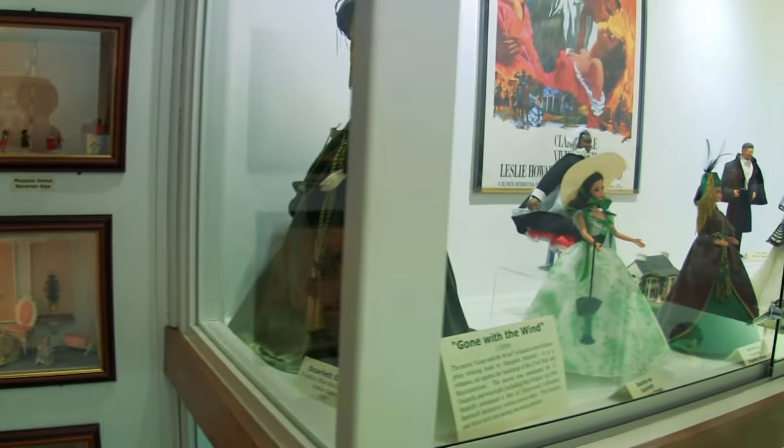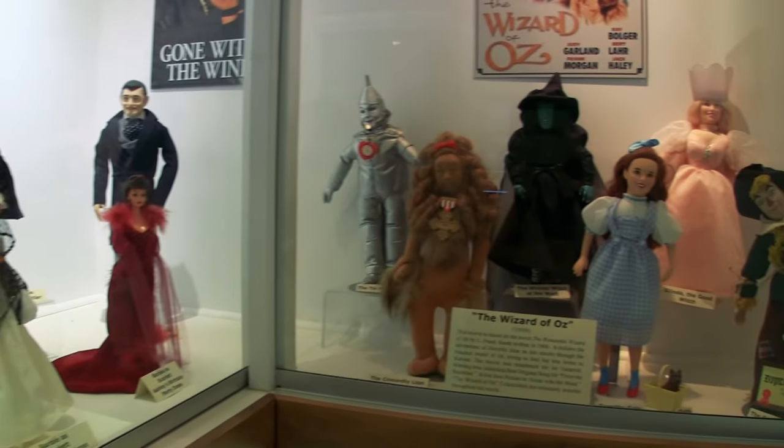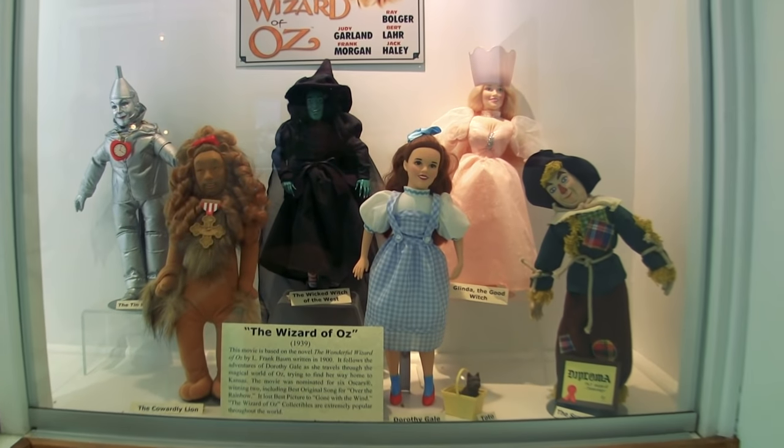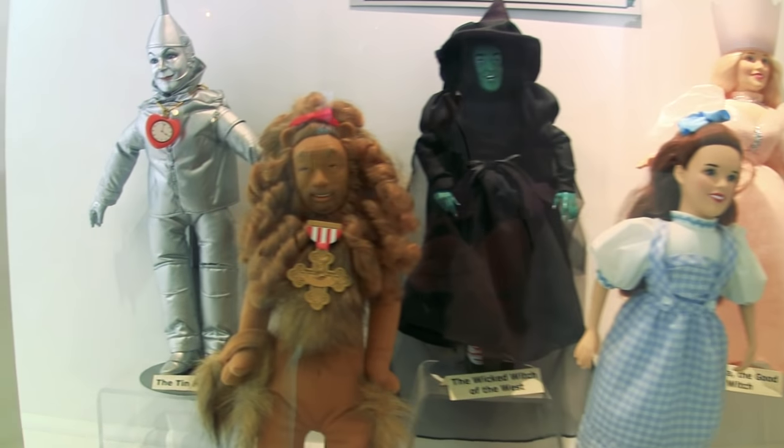Randomly on the second floor, they have a creepy doll museum. Scarlet O'Hara, Gone with the Wind. Look at the Wizard of Oz characters — that's awesome. Pretty cool, otherwise creepy as heck.